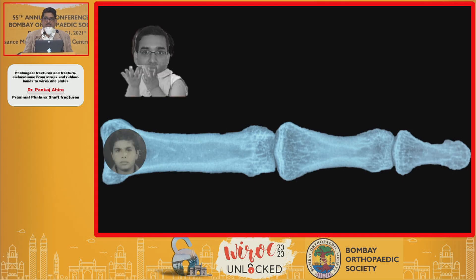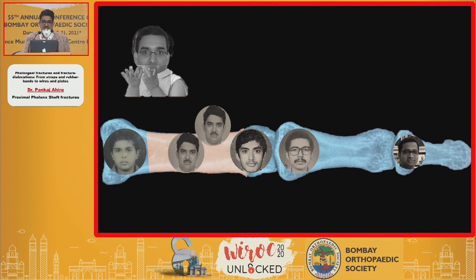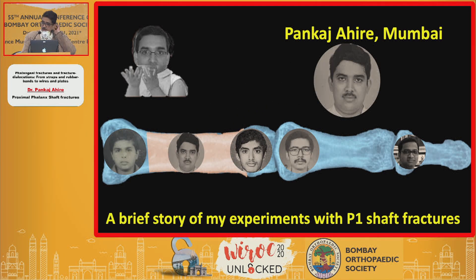After the earlier presentations, I'm going to speak to you about some fractures. Some of the other regions are going to be spoken about by other colleagues, and this is what was left for me to talk about. I'm going to tell you a short story of my experiments with P1 shaft fractures.